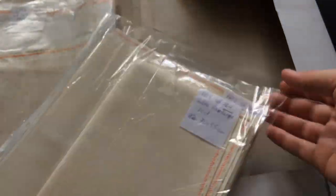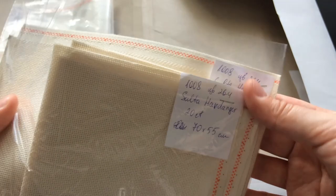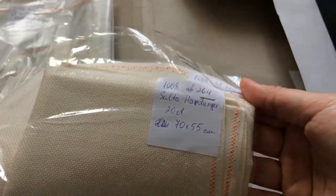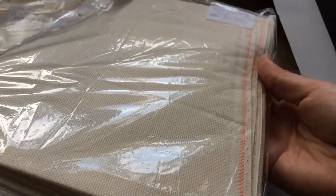В следующем пакете находится Аида 18 каунта в двух цветах: цвет натурального льна, артикул 3292, а также винтажная Аида с разводами, артикул 3793 — она имеет необычный окрас, немного напоминает мрамор. Ещё один пакет с Аидой 20 каунта — это очень мелкий каунт, он называется Sulta Hardanger. Как можно понять из названия, этот тип канвы чаще используется для вышивки типа хардангер. За счёт мелкого каунта канва на ощупь чувствуется как ткань — очень мягкая и приятная.